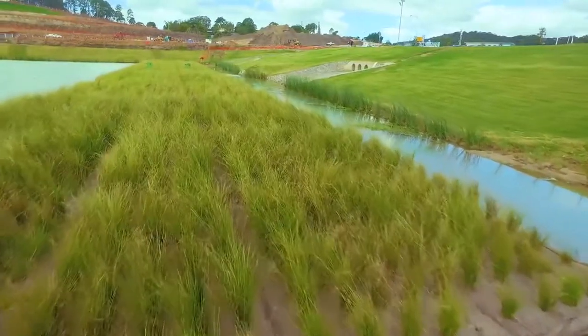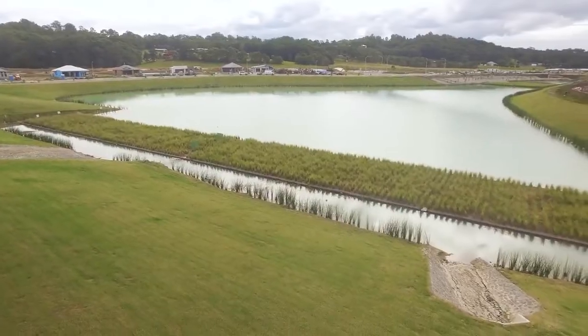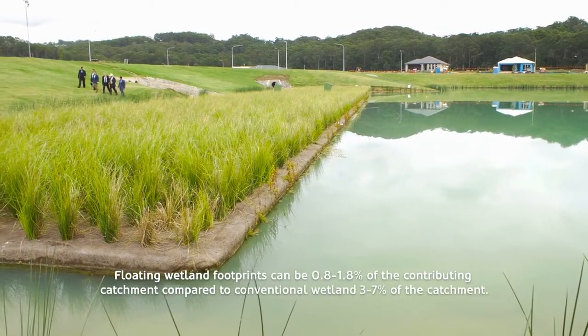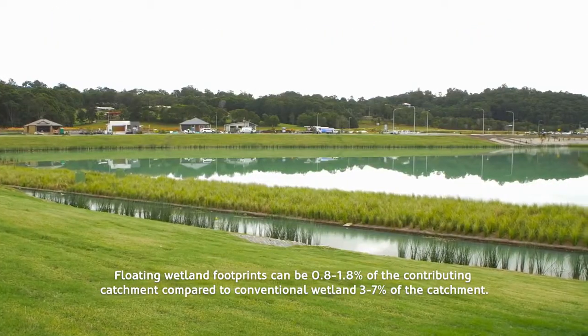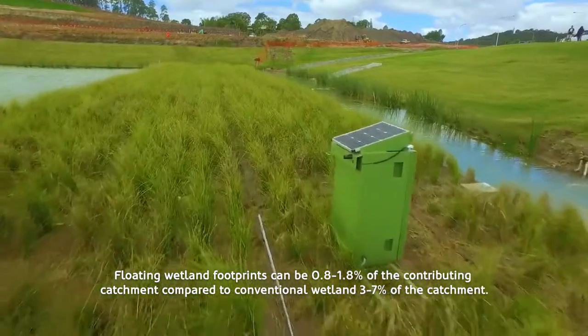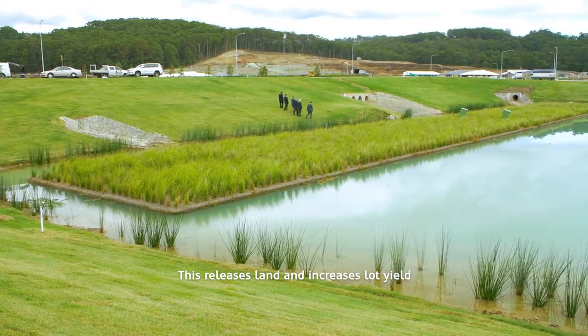So what does this mean for developments that have a permanent water body like an ornamental lake, living stream, or large detention basins? Floating wetland footprints can be 0.8 to 1.8% of the contributing catchment, compared to conventional wetlands at 3 to 7% of the catchment. This releases land and increases lot yield.